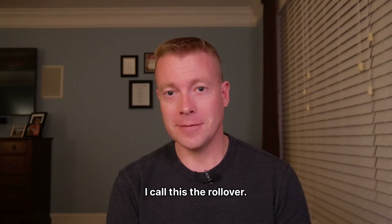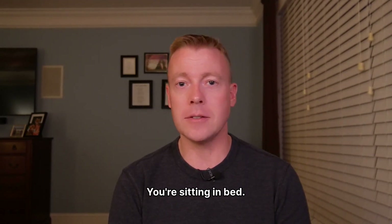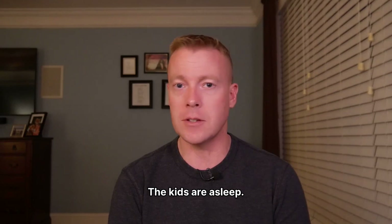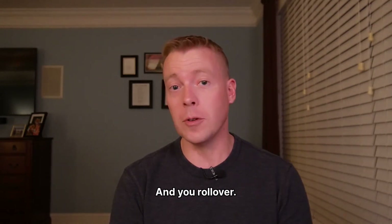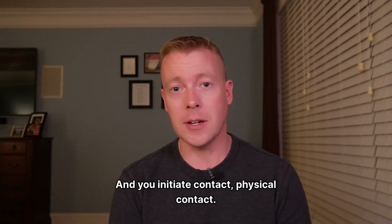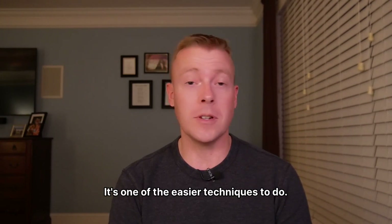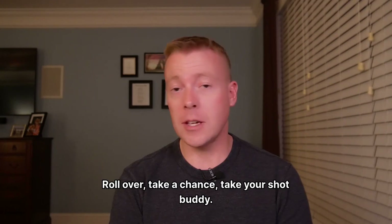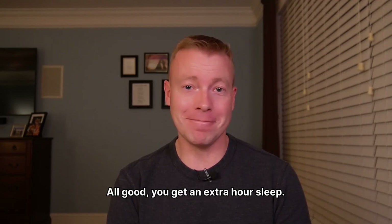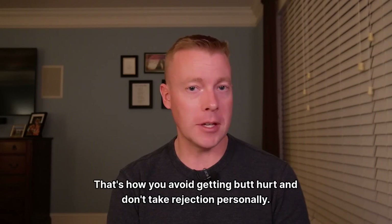I call this the rollover. This is a very common scenario. You're sitting in bed. You've had a conversation for about 20 minutes. The kids are asleep. She lays down, you lay down, and you roll over and initiate physical contact. That is a normal initiation for married couples — one of the easier techniques. Just do it. Roll over. Take a chance. Take your shot. If she says no, all good. You get an extra hour of sleep. That's how you avoid getting butt hurt and don't take rejection personally.